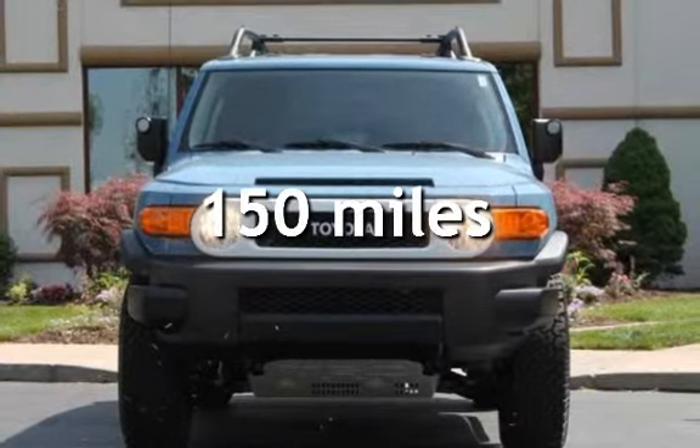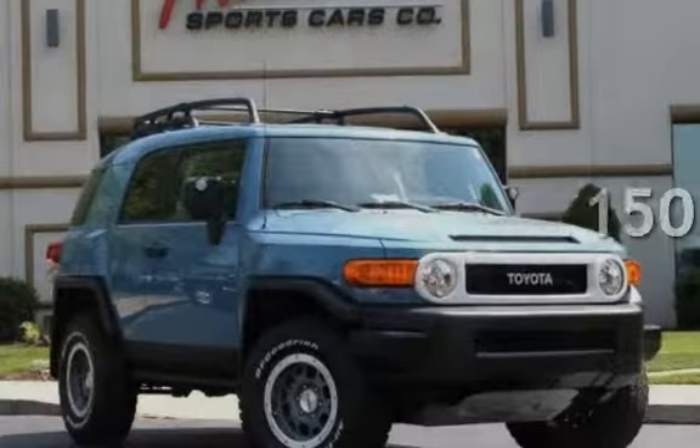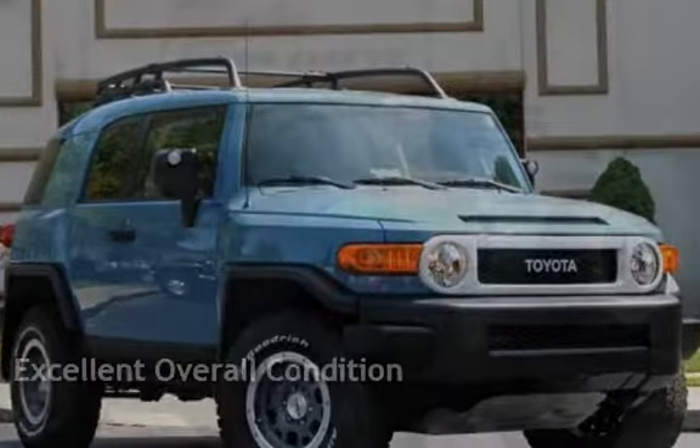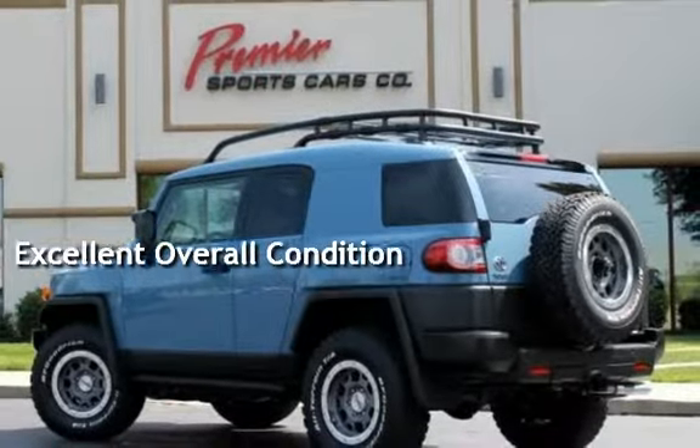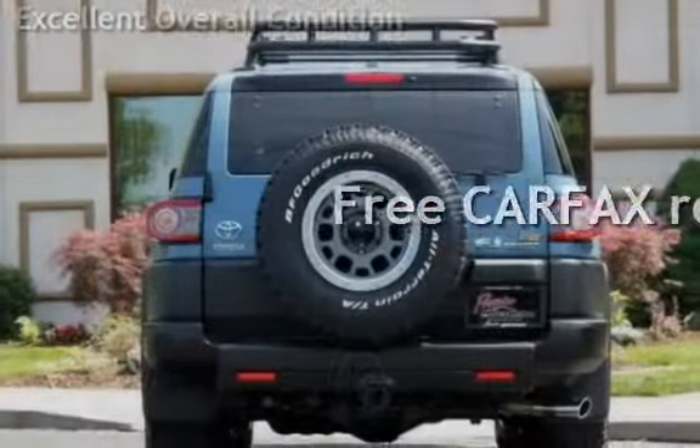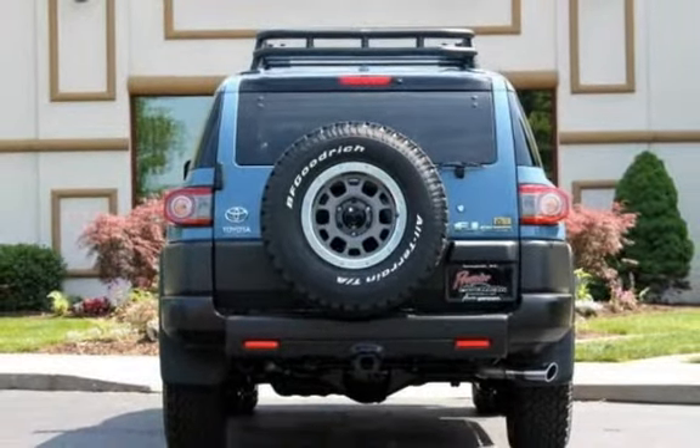This Toyota is a steal with less than 1,000 miles on the odometer. This vehicle is in excellent overall condition. This vehicle qualifies for the Carfax buy-back guarantee. Ask to see the free Carfax vehicle history report.